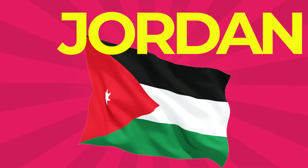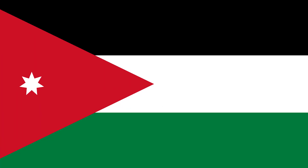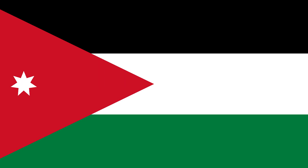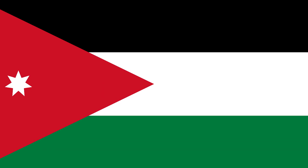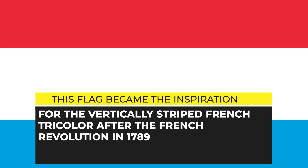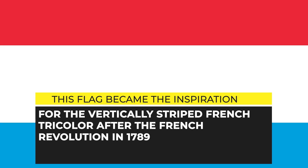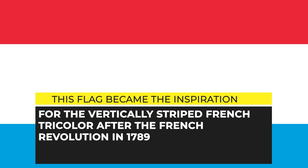Jordan: This country's flag is based on the 1917 flag of the Arab revolt against the Ottoman Empire during World War I. The flag consists of horizontal black, white, and green bands connected by a red chevron. Luxembourg and the Netherlands have the same flag using a red, white, and blue horizontally striped flag, with the red being a substitution for the original orange stripe. This flag became the inspiration for the vertically striped French tricolor after the French Revolution in 1789.